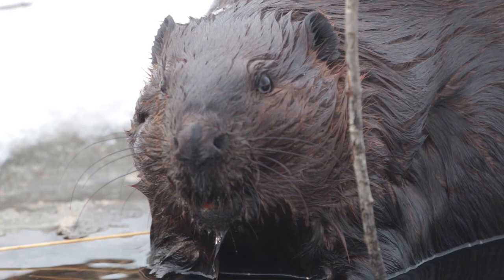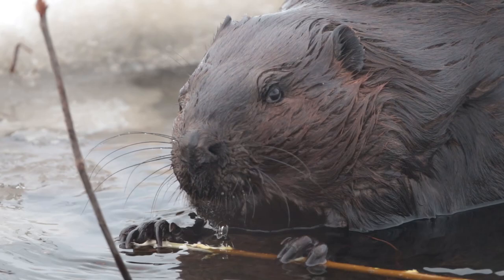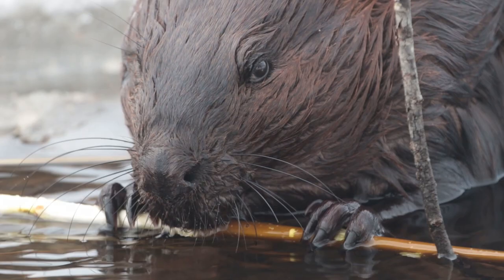The reason they eat branches is because their teeth are always growing. The reason they're orange is because of the sugar that's underneath the bark. If you look closely, this one will take the bark off and then grind it on his back teeth. You'll see his head moving as he grinds it. What an awesome creature.